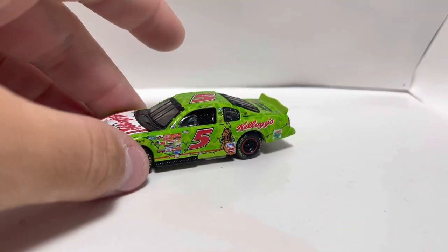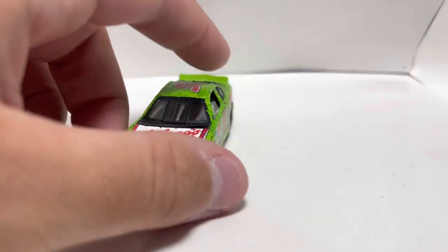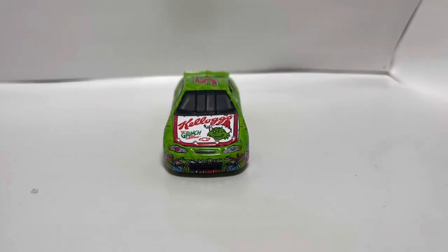Today we're going to be doing his brother Terry's year 2000 Kellogg's How the Grinch Stole Christmas 1/64 scale. Great car, great movie.